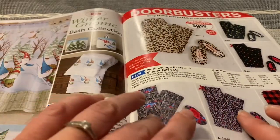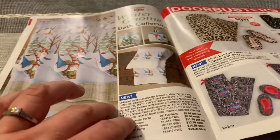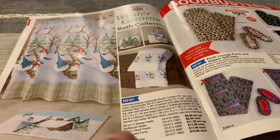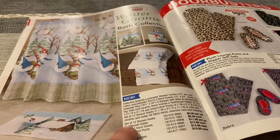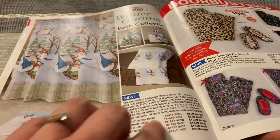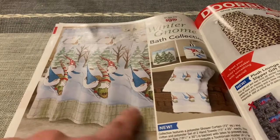Stocking stuffers. We have a winter gnome bath collection — set of 12 shower hooks, toothbrush holder, set of two hand towels, a soap or lotion pump, a rug, and a shower curtain. These are cute little gnomes, if you can see them.